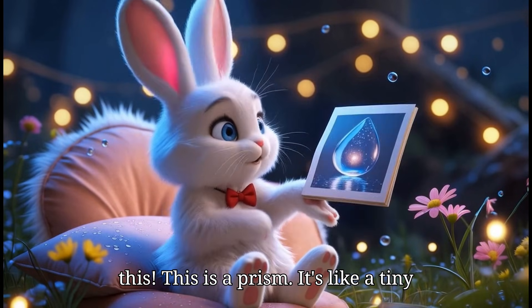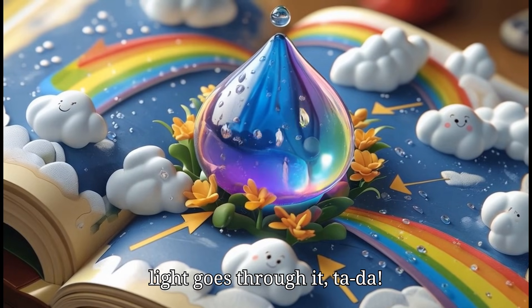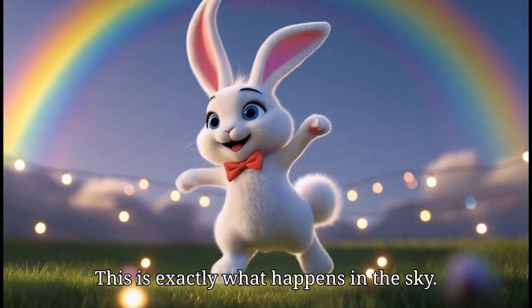Look at this. This is a prism. It's like a tiny piece of glass that bends light. When light goes through it — tada! Wow! The light is breaking into colors. This is exactly what happens in the sky.